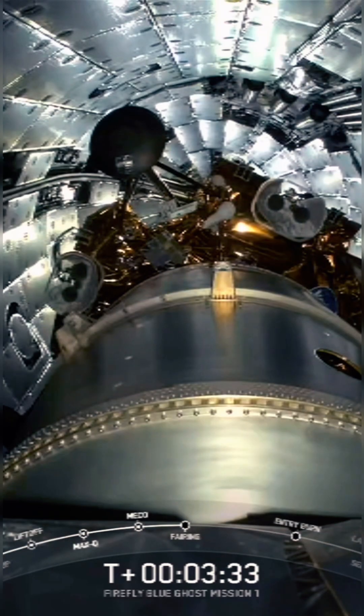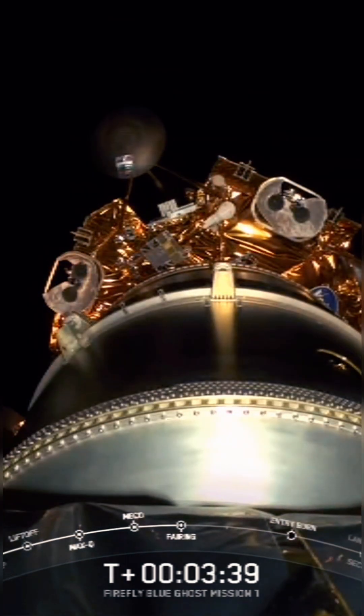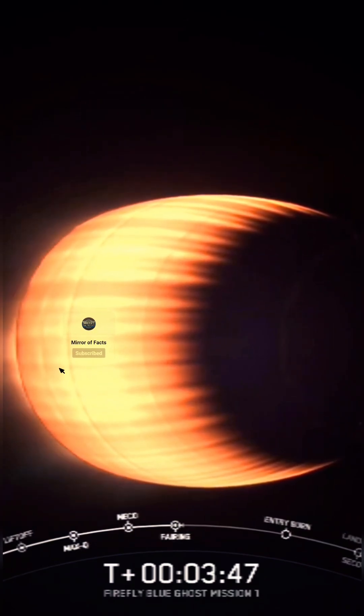We're going to gimbal those engines on Falcon 9. Power and telemetry are coming off. We're still going up, but now chamber pressure's down. Vehicle is supersonic. We'll be moving horizontally, and that helps the vehicle get in.